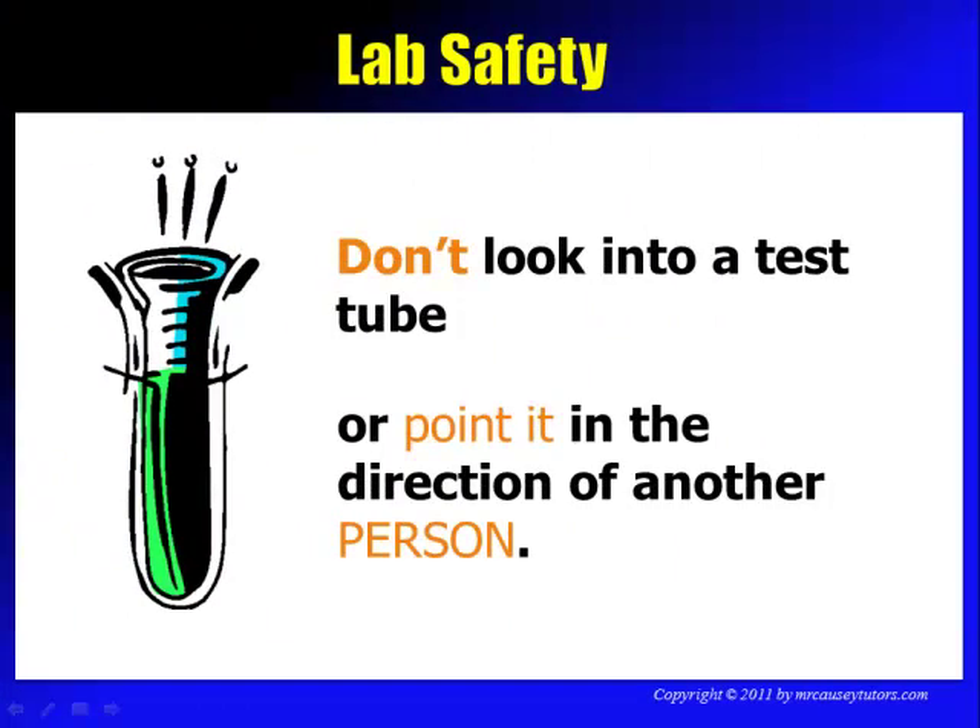Don't look into a test tube or point it in the direction of another person. Test tubes can get hot really quickly and things can come flying out fast — it might be very hot or acidic and could do serious damage. We look at test tubes from the side; they're clear anyway. Always make sure the test tube is pointing in another direction.